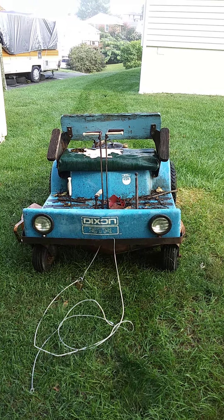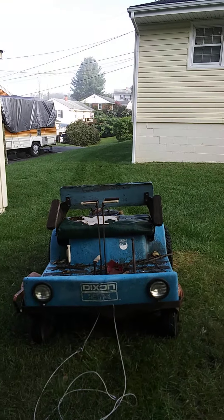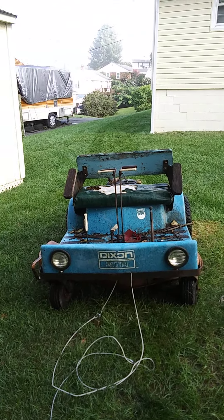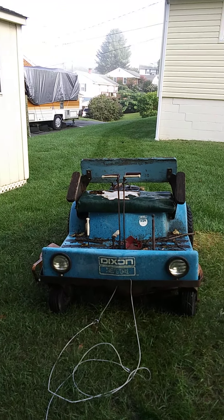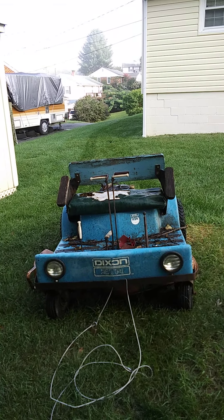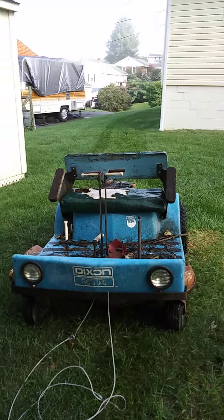Hey YouTubers, Working Man's Pride here. Today I just want to make a little video on this Dixon ZTR 424. Let's do a story and a walk-around — I'm going to tell you a little history on this thing.